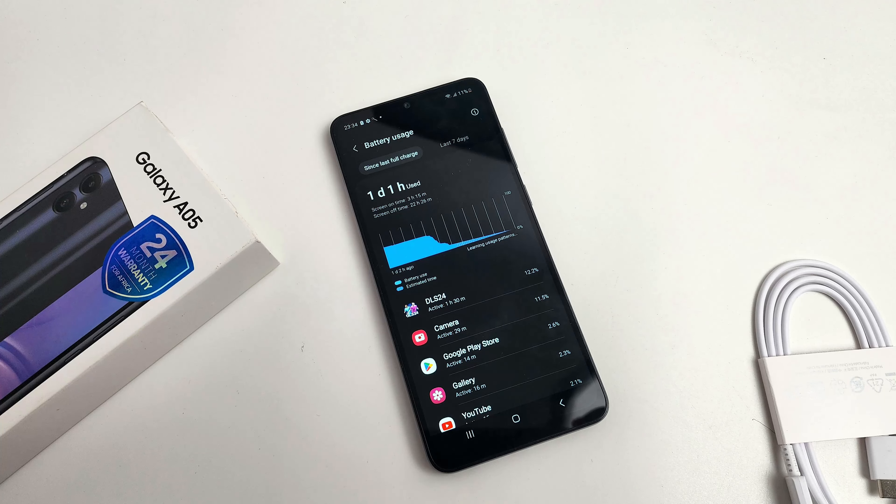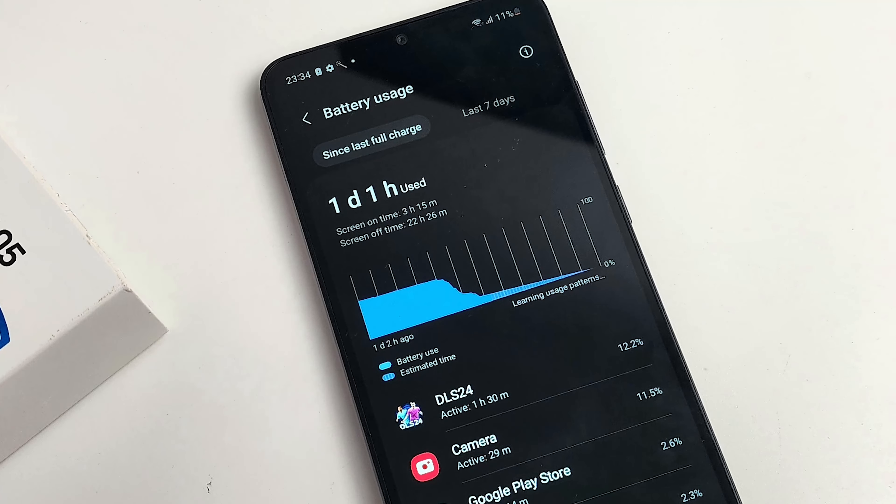When I tried out both phones, I actually got more than 6 hours of screen-on time for both of them — that is very, very good. Now let's go to something else where the Samsung Galaxy A05 is top notch, and that is software support.